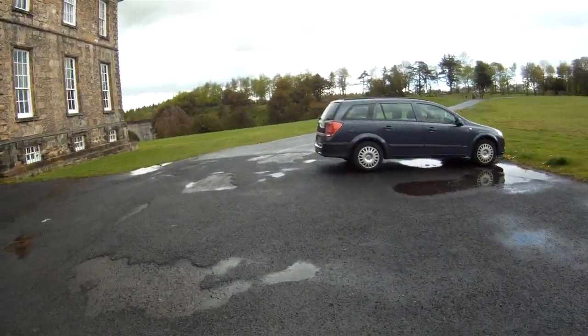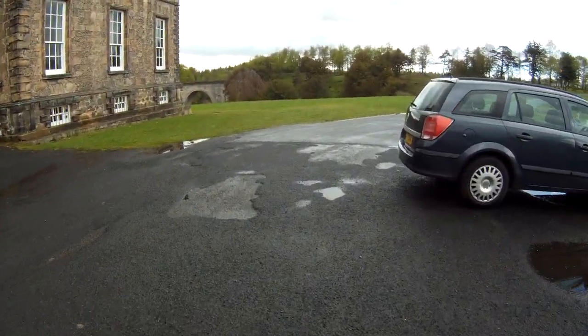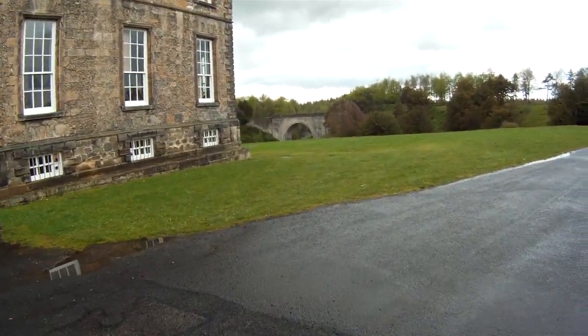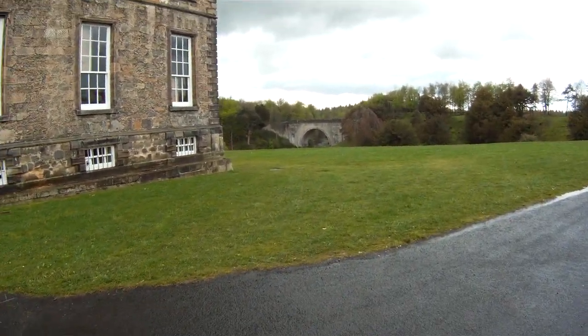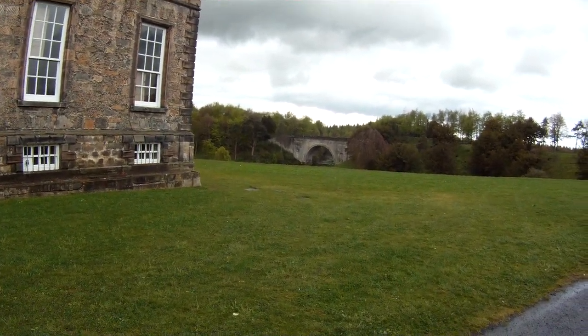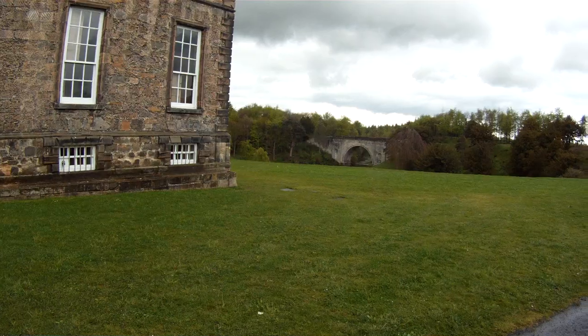Let's walk over here and take a look at this bridge. One of my favorite things about this place is the bridge — it's awesome, it's a great bridge. I like going up there. There's nothing else to say, it's a bridge.